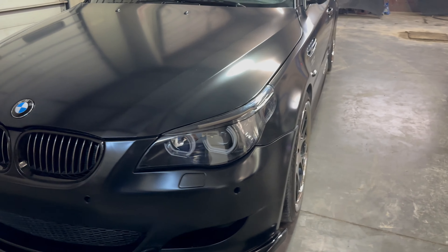When we first test drove it, it was a couple weeks after being in an accident with our Red E60 M5. But even in limp mode, it felt like home in an E60 M5. So we did what everybody suggested we don't do, and we bought it with all of its problems.